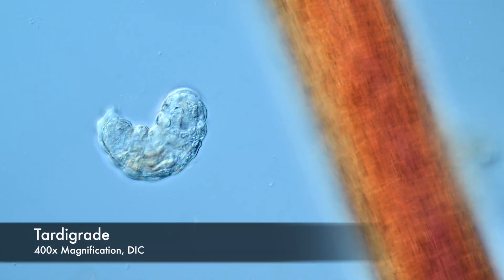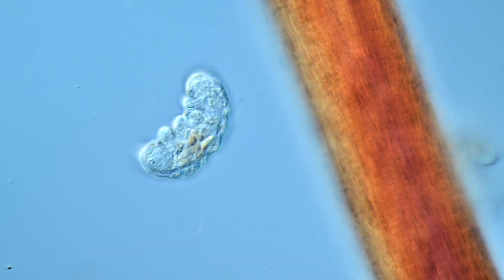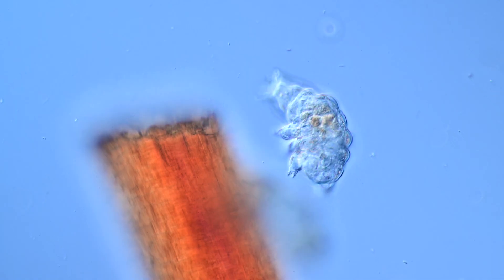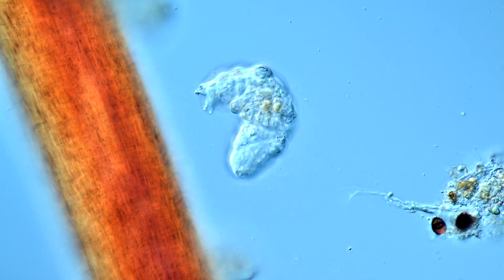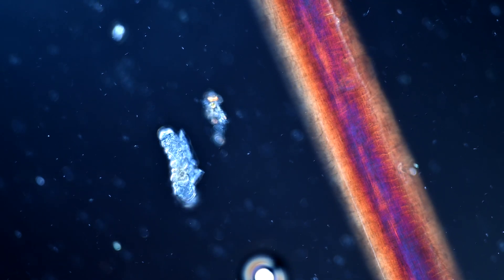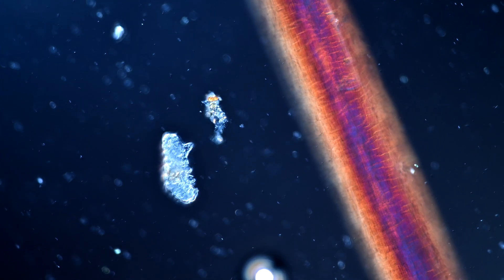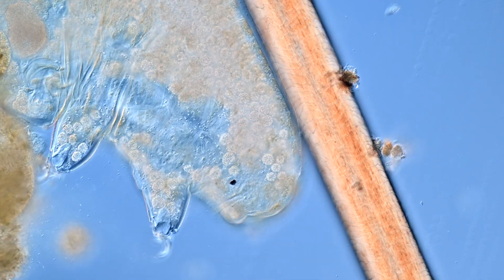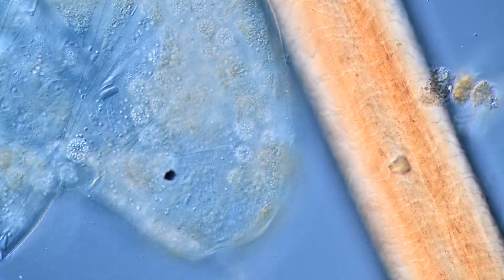Let's start off with the mascot of the microcosmos — a tardigrade. Everyone's favorite. This one here is on the smaller side of the spectrum. If there is hair glowing in weird colors, that is because of polarized light. This one here is a giant in comparison. Remember, tardigrades consist of around 1000 cells.